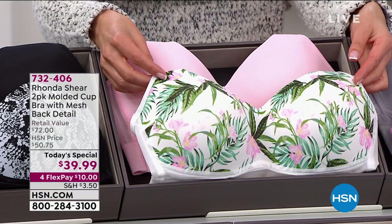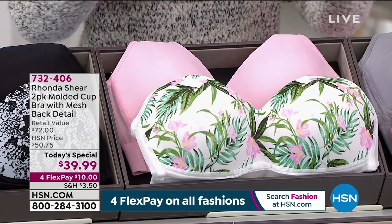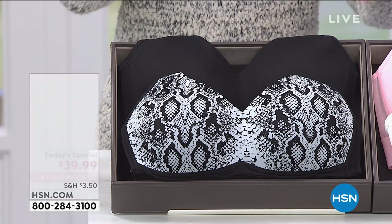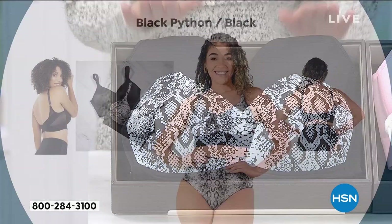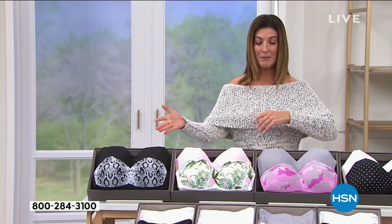We've got the tropical with the pink — a beautiful palm print with light pink floral designs, and then you get a light pink bra as well. We have fewer than a thousand of these. Then there's the snake print — a black python with a solid black. It's the only color combination that comes with the solid black bra, so if you wear a black bra day in and day out, grab it with the python print.